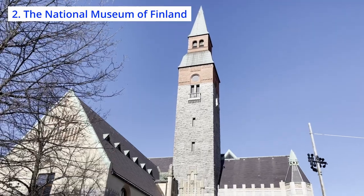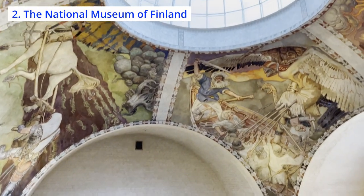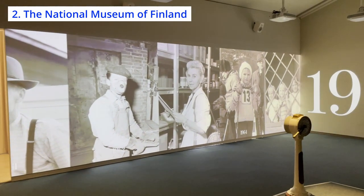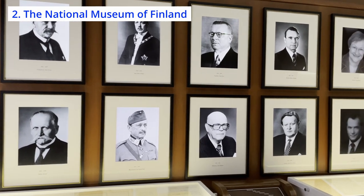Next up is the National Museum of Finland, which is dedicated to Finnish history. I actually love this museum personally and often visit there when I have some spare time in the center of Helsinki. It has an extensive collection of artifacts that showcase Finland's cultural and historical heritage from the Stone Age to modern times. Especially my favorite permanent exhibition there is Suomen Tarina, which means Story of Finland. It is dedicated to the Finnish war of independence and artifacts and historical documents related to Finland's struggle for independence from Russia.